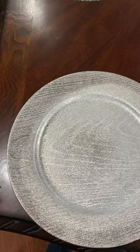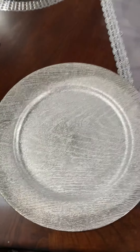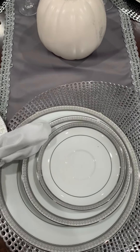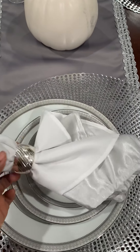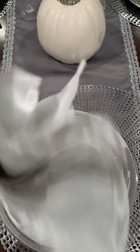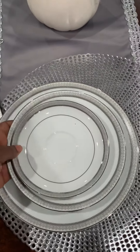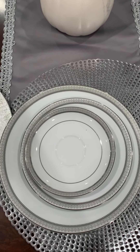This tray I bought on Amazon — 12 of them. These little accessory things I also bought on Amazon in a pack, very cheap. These as well, bought them on Amazon, very cheap. The plates I bought at Macy's — I got a 40-piece set at Macy's.